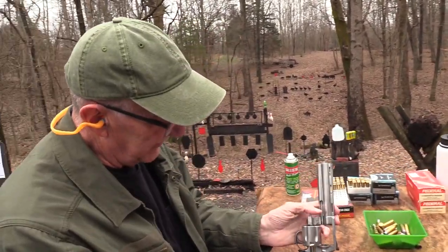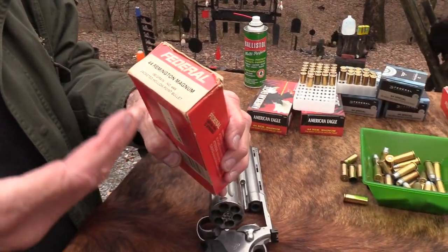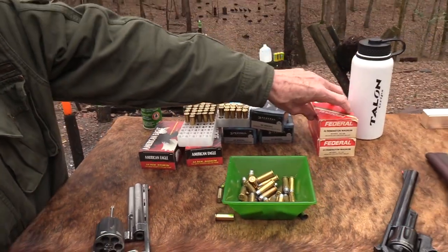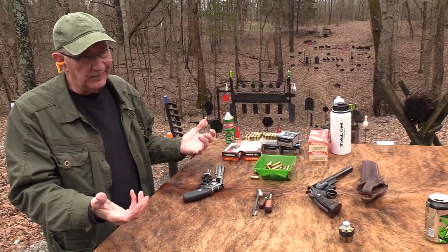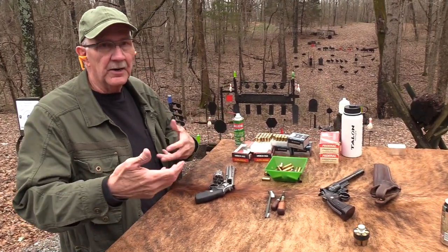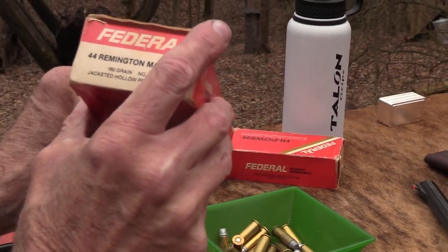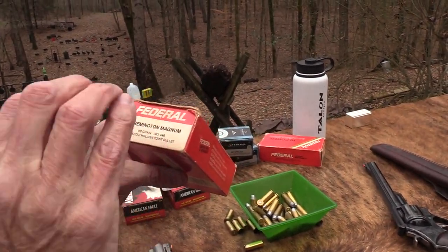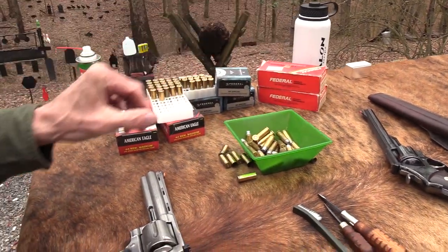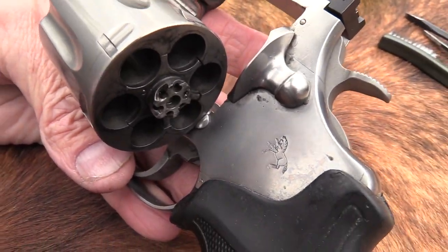Before we shoot more, some notes on ammo. My experience is that even ammo not stored in a controlled, air-conditioned environment seems to do pretty well. Federal has some new ammo and changed their boxes — funny thing about the prices. Go try to buy a box of jacketed 44 Magnum ammo today for $16.99 — good luck. So anyway, the Anaconda came around 1990.